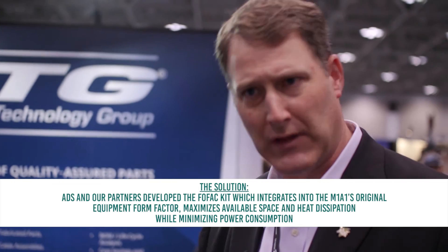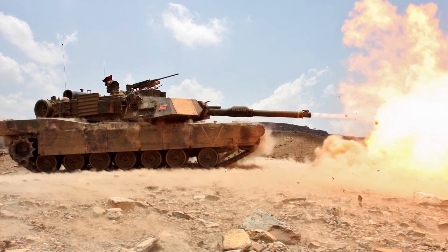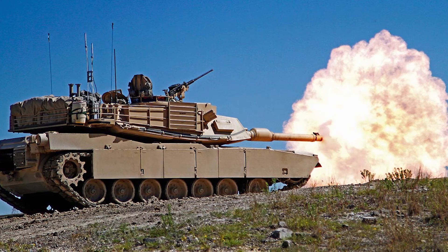ADS was able to leverage our partner suppliers, bring them all to the engineering team at Binet, and work together to put together a cohesive solution set that addressed their deficiency. This solution set enabled them to bring the Marine Corps up to relevancy and provide the tank systems with the communications capabilities they needed to address the threat and ensure the safety and survivability of their crews.